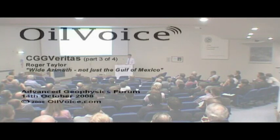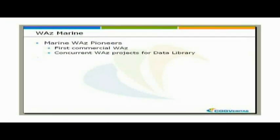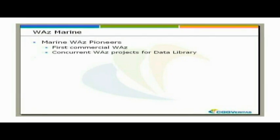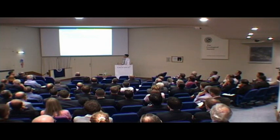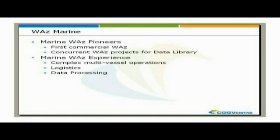What have CGG Veritas been doing for the Wide Azimuth monitoring? We shot the first commercial Wide Azimuth survey for B&B, so we're pioneering WAS. Since then we've been busy acquiring both dedicated service and concurrent data library projects in the Gulf of Mexico, which gives us a lot of experience - and experience is what you need for these complex multi-vessel operations.